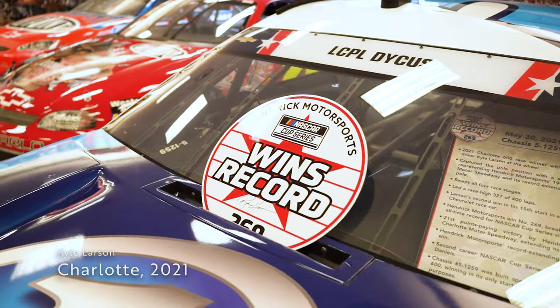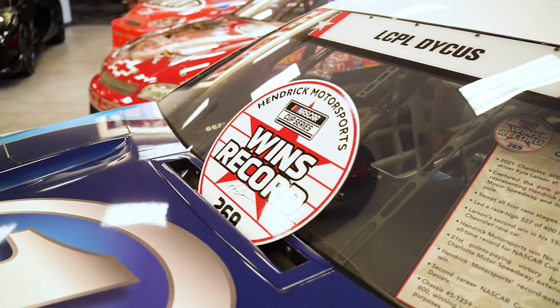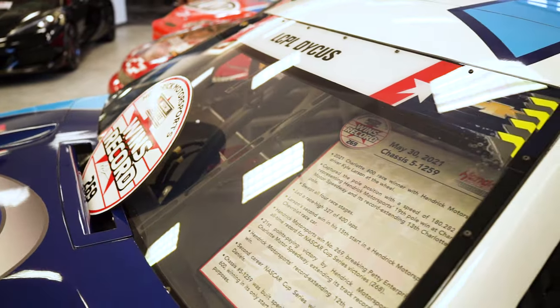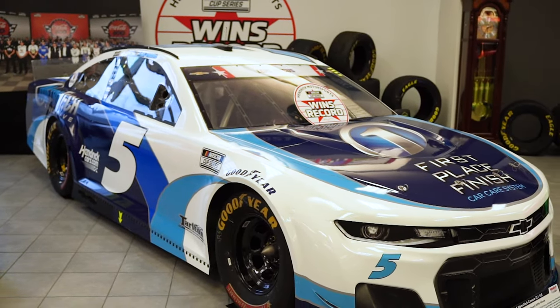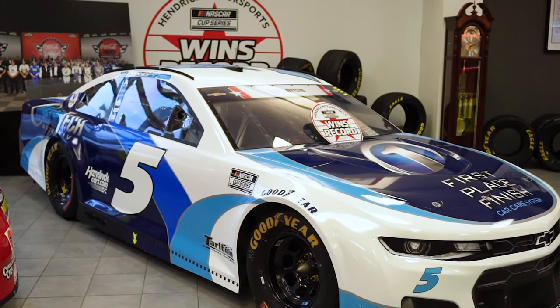Another record-breaking car that sits on property is Kyle Larson's number five entry that won the 269th race for Hendrick Motorsports. The win, which had the team pass Petty Enterprises on the all-time win list, was a dominating performance from start to finish. Larson would lead 327 of the 400 scheduled circuits for a second of 10 points-paying victories in 2021.